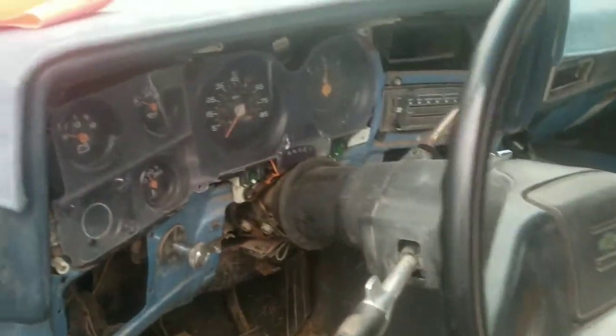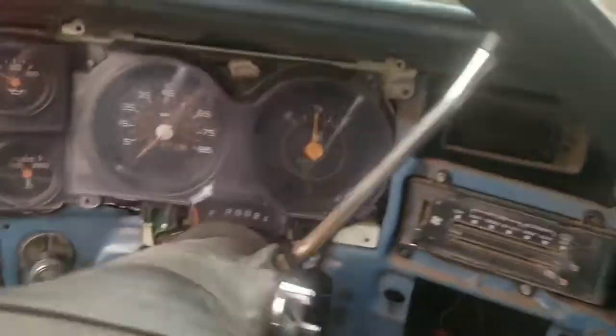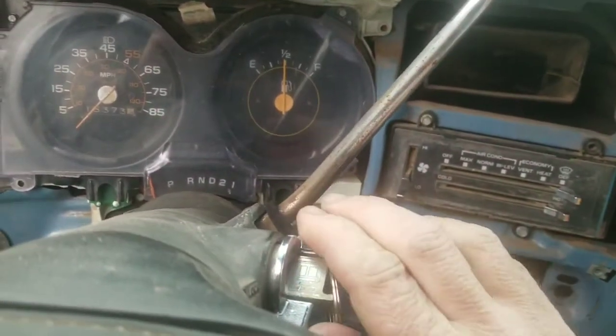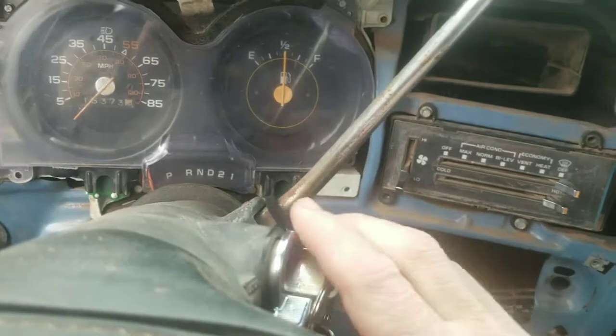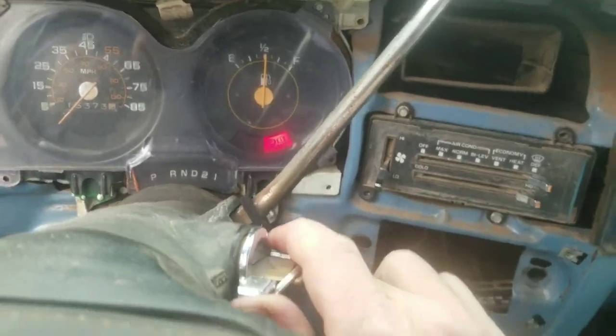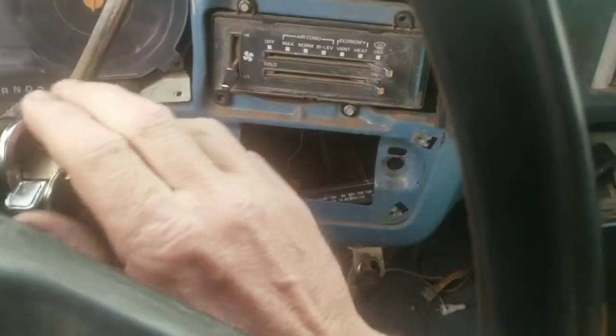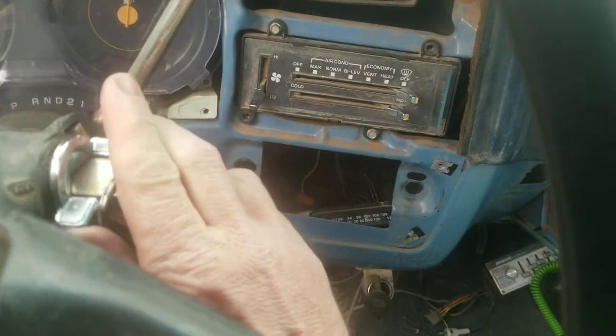People ask me to see my feet, I don't know why, but I'm going to show them. Feet action — one, two, three. Wow, shit.